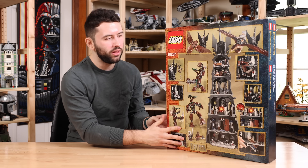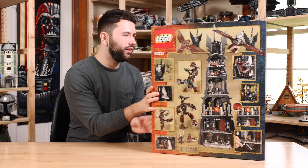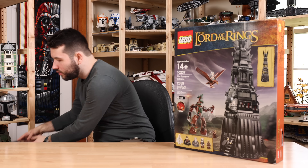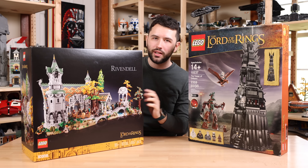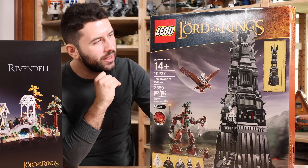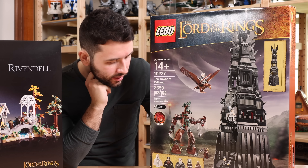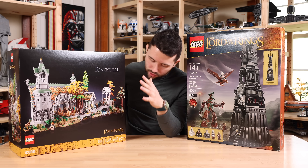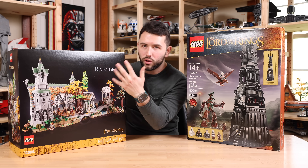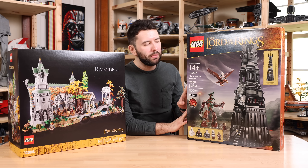As for the Tower of Orthanc, this box art is just fire — quite literally. I like the black box art of Rivendell; it's a common thing between all the 18-plus sets. But this is some of the best box art of any Lego theme, up there with some of the best Lego Star Wars box art. The Rivendell set box art is really good too — I like the yellow bricks on the bottom as a nice accent, and Rivendell stands out really well against a black background — but this is the better box art, no doubt.